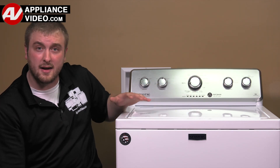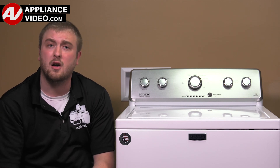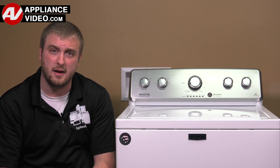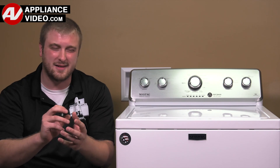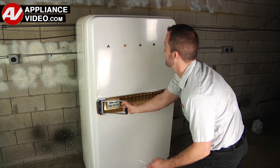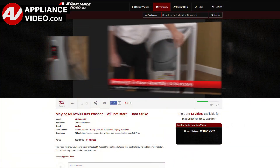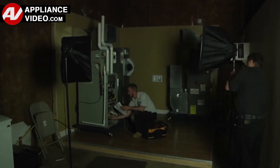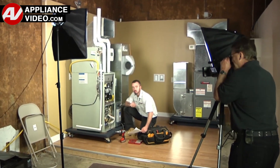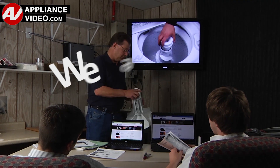Click on the link below to view this repair video. ApplianceVideo.com guides you step-by-step, giving you the confidence to avoid recalls and callbacks, also saving time on repairs. Whether you're up against an uncommon repair or the latest appliance on the market, our videos have been created with you in mind. Our growing library of videos have been produced using our factory-certified technicians who have extensive infield experience over the past 30 years. ApplianceVideo.com provides high-quality repair videos that anyone can follow, regardless of their skill level. We are here to help.